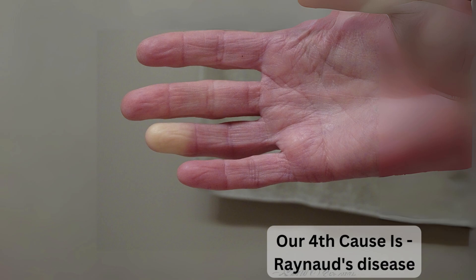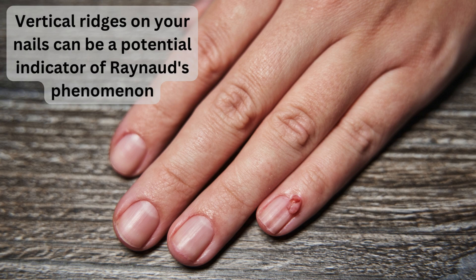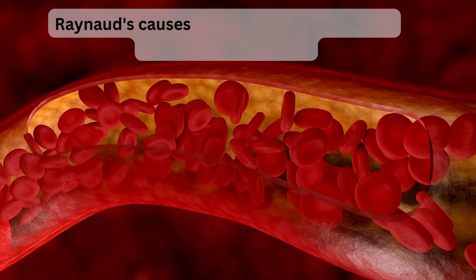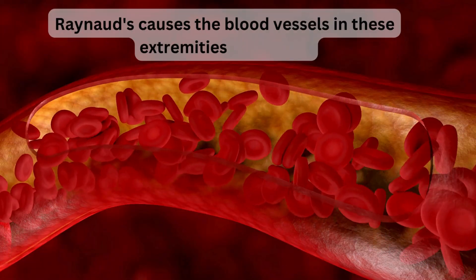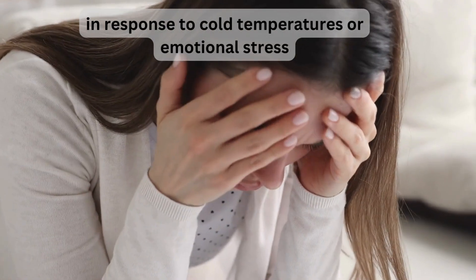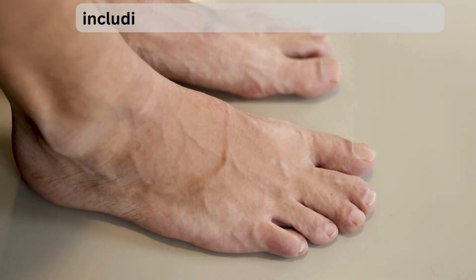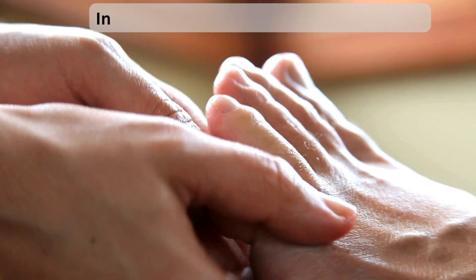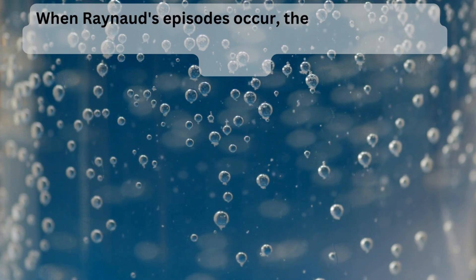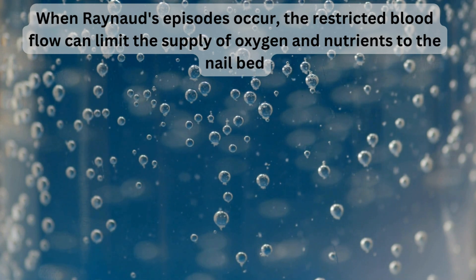The fourth cause is Raynaud's disease. Vertical ridges on your nails can be a potential indicator of Raynaud's phenomenon, a condition that affects blood circulation in the fingers and toes. Raynaud's causes the blood vessels in these extremities to narrow in response to cold temperatures or emotional stress. This narrowing restricts blood flow, leading to symptoms including discoloration of the fingers and toes, and it can also impact nail health.